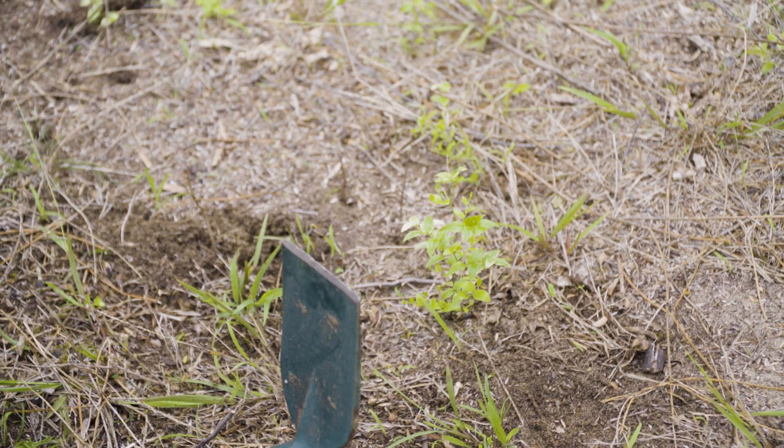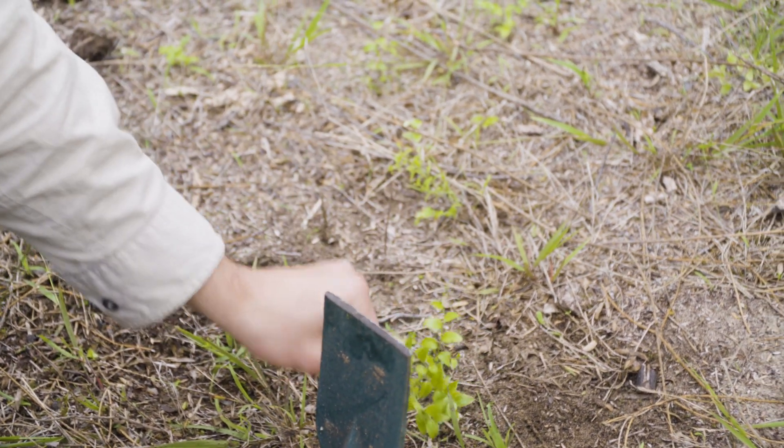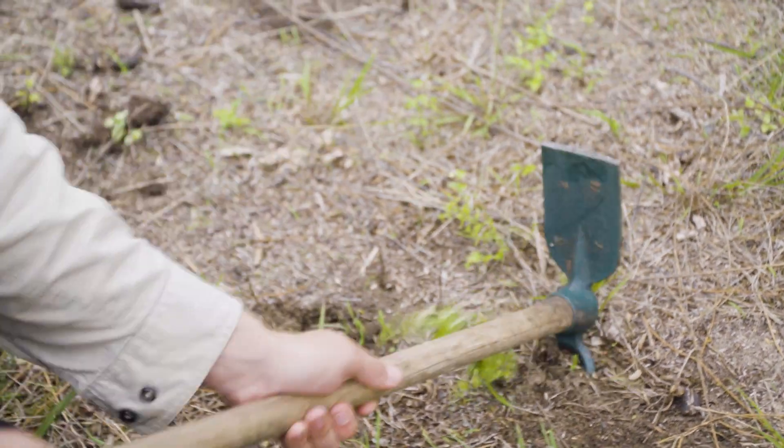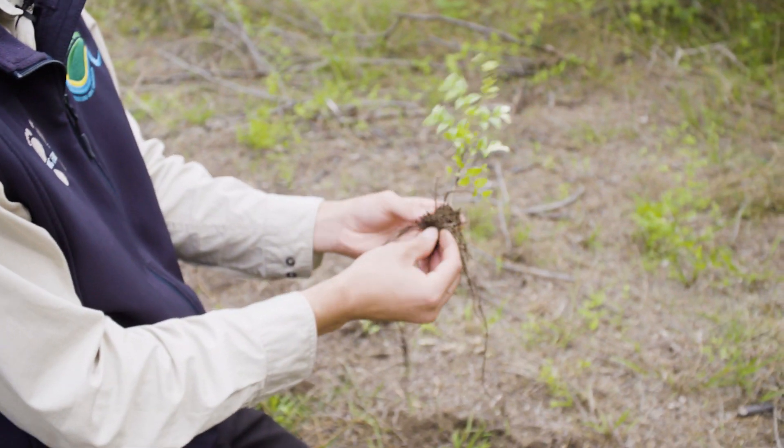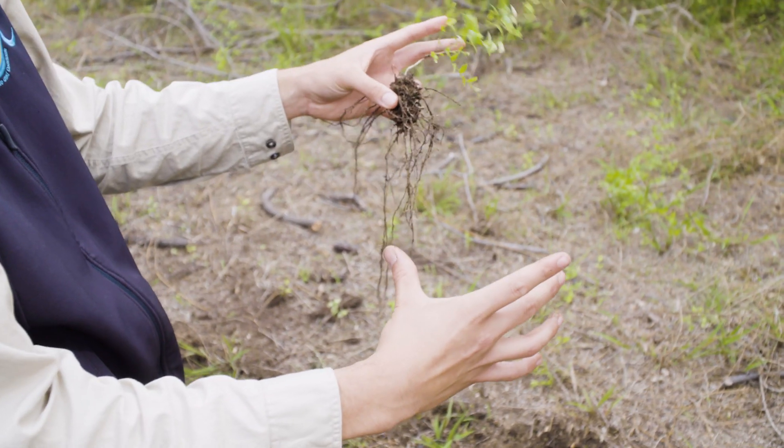To dig out Bridal Creeper tubers, simply find where the stem is coming out of the ground and then dig under it. You might find on a younger plant that the tubers are quite small like this, or on a really well-established Bridal Creeper, you might find the mass is quite large.